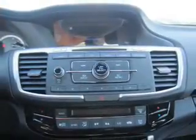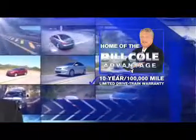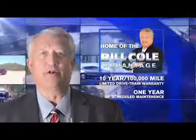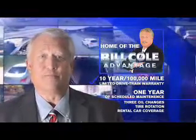Great quality at a great price — call or click to contact us today. This pre-owned vehicle includes a 10-year, 100,000-mile limited drivetrain warranty, a year of scheduled maintenance including three oil changes, a tire rotation, and rental car coverage. Don't you deserve the Bill Cole advantage?